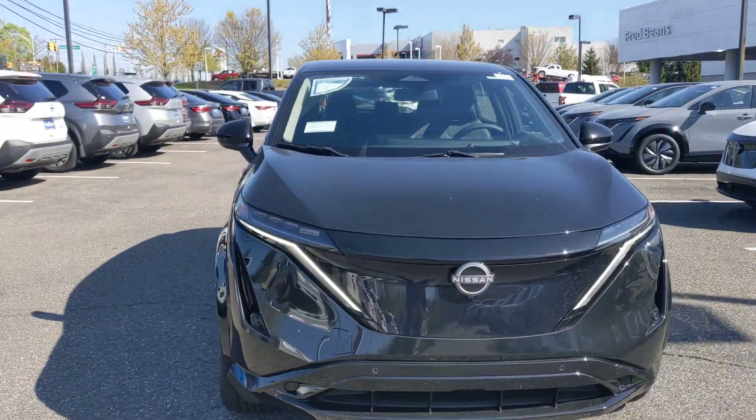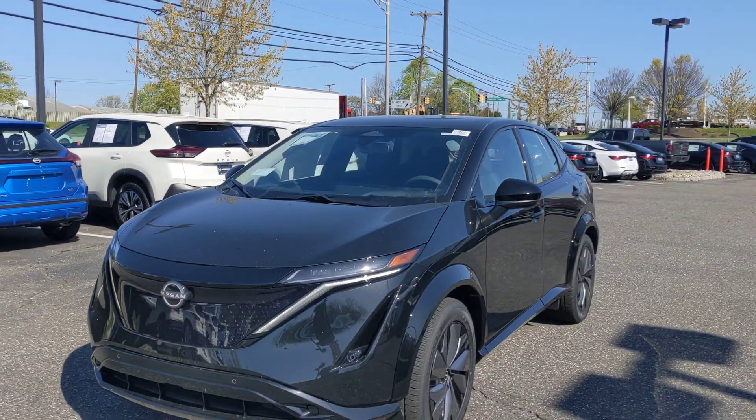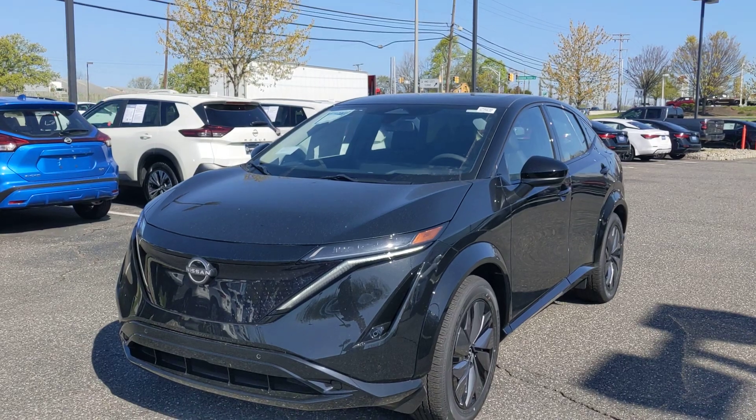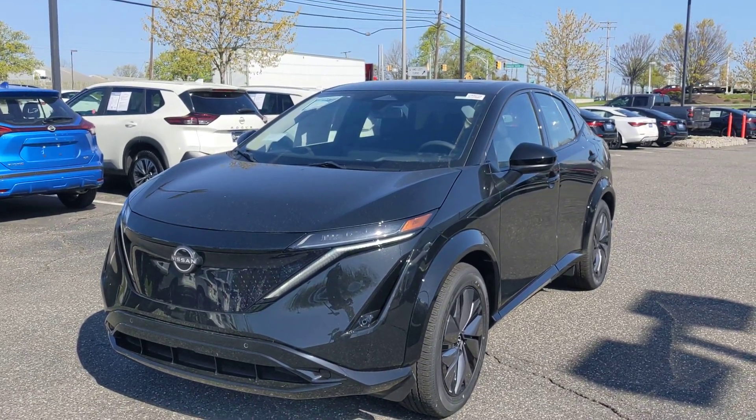And it's zero gas. Just a quick look at the Aria Engage Plus All-Wheel Drive here at Fred Beans.